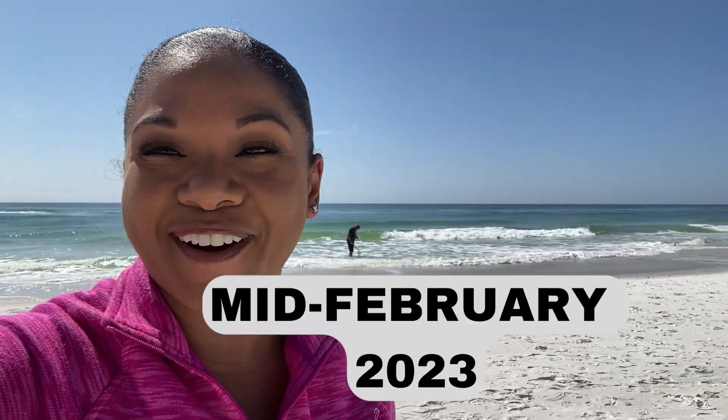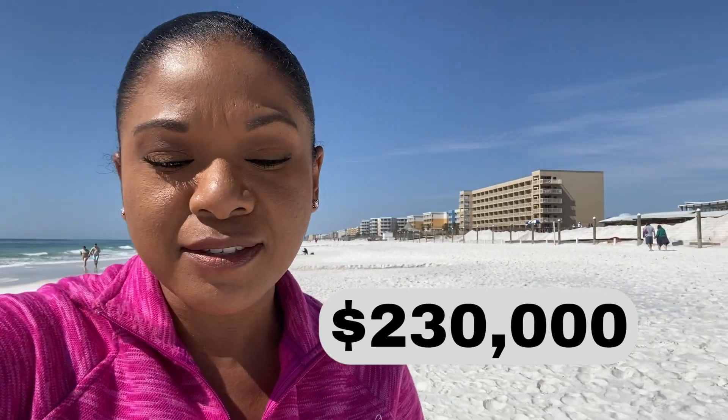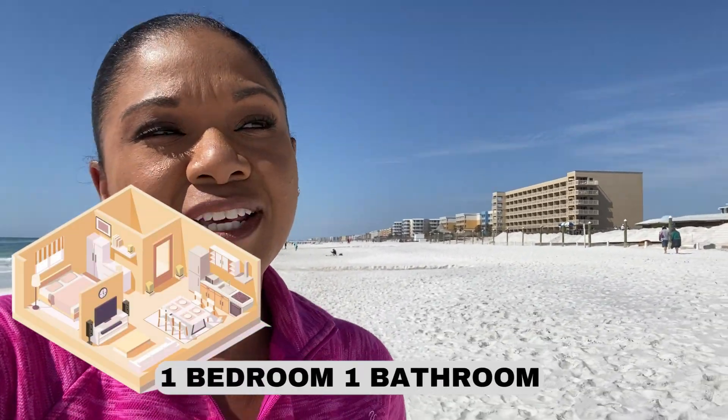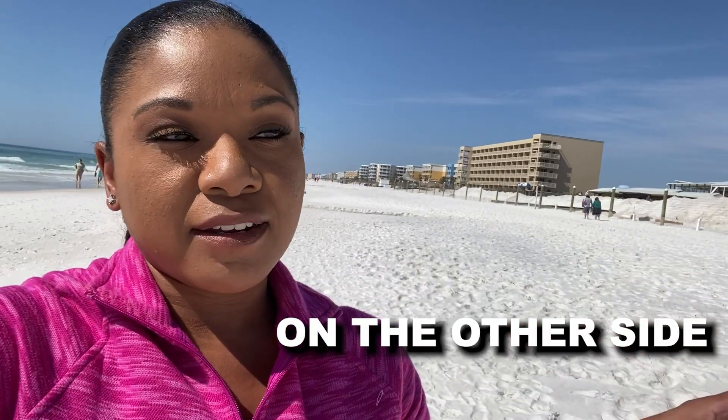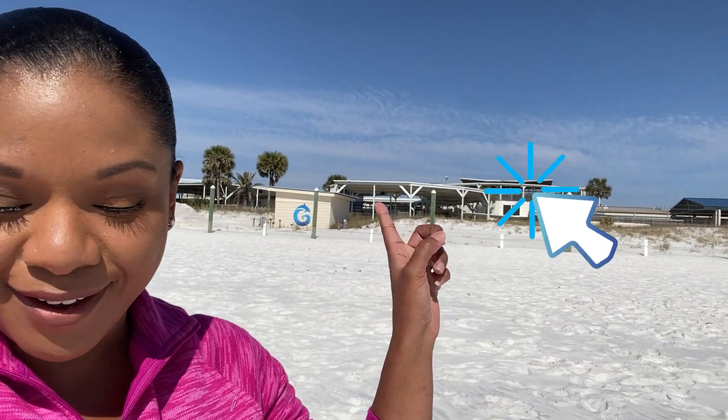As of mid-February 2023, the cheapest condo on the market right now is $230,000 — that's a one-bedroom, one-bath, and it's not on the beach but on the sound side. Even if you're on the sound side of Okaloosa Island, you are still walking distance to the beach. It's right across the street.